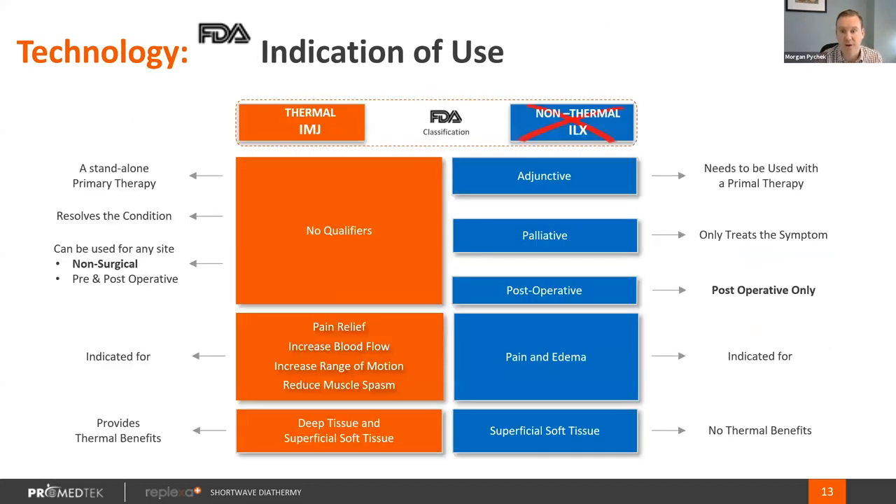Breaking down those two indications, ILX has to be postoperative and superficial soft tissue — when you have a postoperative site, you've created an incision in the superficial soft tissue, the dermal layer. Because an ILX device has to be low power, it is also an adjunctive and palliative treatment modality, meaning it is not treating the actual cause — only the symptom. An IMJ indication has no qualifiers. We are directly indicated to relieve pain and to increase blood flow in patients with vascular insufficiency. We can treat deep tissue because we're high power, as well as superficial soft tissue, and we can be a standalone modality.